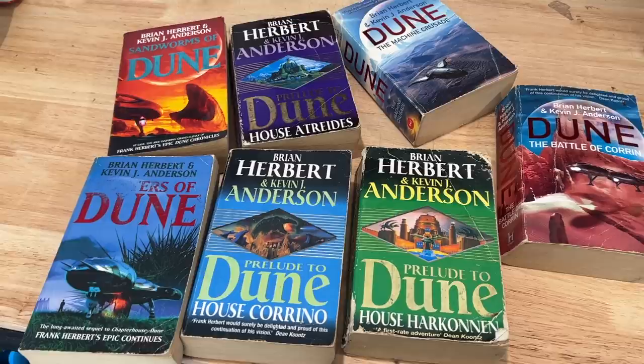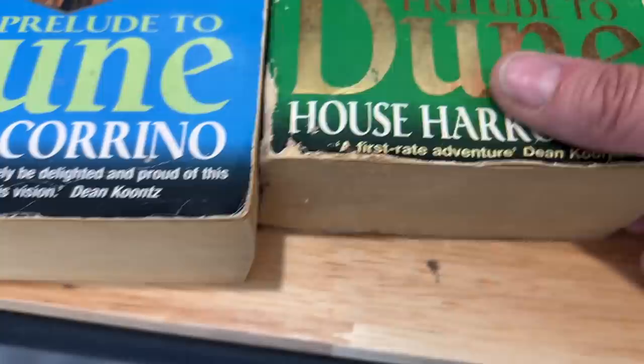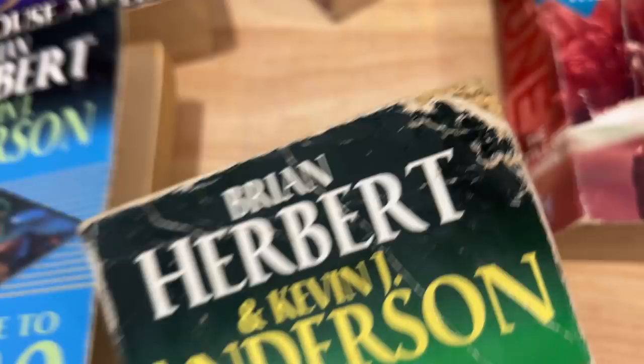What I'm looking for when sourcing bundles is books that are either part of the same series or they're by the same author. For example, these books here are all part of the Dune series. I'm not worried about the condition of the books — you can see these books are in horrible condition, this one looks like it's been chewed — but I can guarantee you that this set of books will sell.